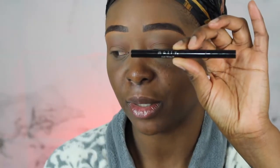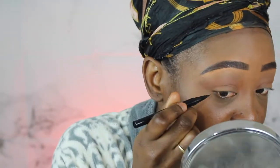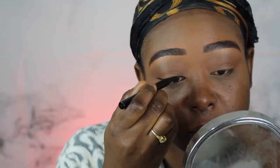Next I'm going in with this eyeliner from my beauty supply store — it's called Molly 'Just Wing It' liquid eyeliner in black. I'm going to do a little wing. You don't have to do it, you could just do one line, but I want a little wing. Okay, so I did a little wing — you don't have to do this, but I feel like I want to.